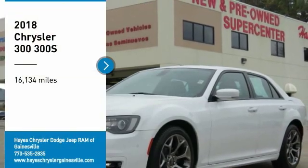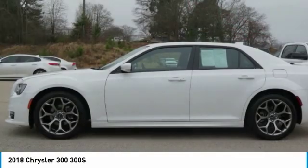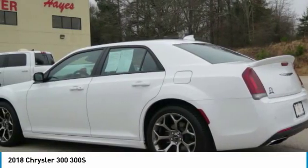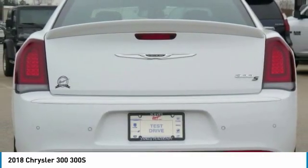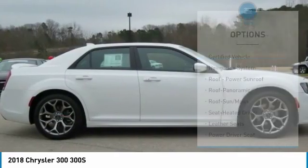We are pleased to show you the 2018 300. The Chrysler 300 combines sport and luxury in one unique and powerful package. If you're looking for elegance and performance, the 300 delivers. This vehicle has less than 20,000 miles. Here are some of this vehicle's great options.